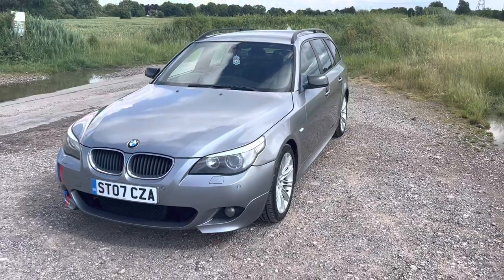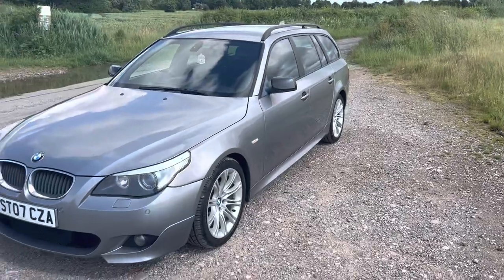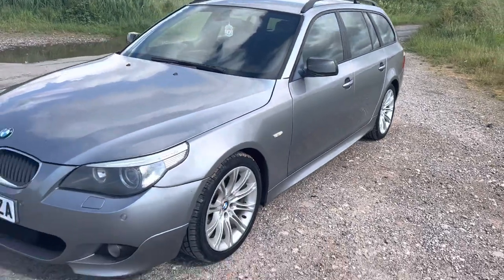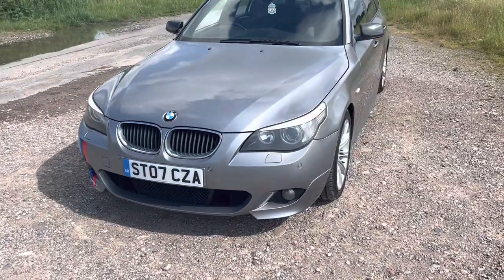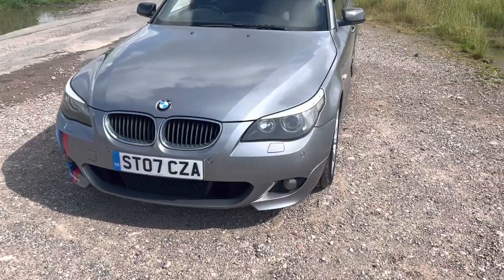It's finished in metallic silver — a very nice, sort of greyish silver that really finishes the car off nicely. It's in great condition, really shiny on the bodywork with just a couple of very minor marks of wear and tear, especially for a 16-year-old vehicle. It's an 07 plate, with the reg reading Sierra Tango 07 Charlie Zulu Alpha.